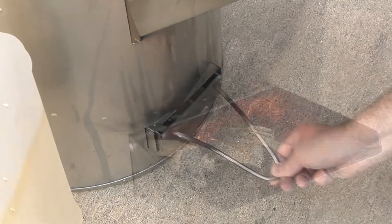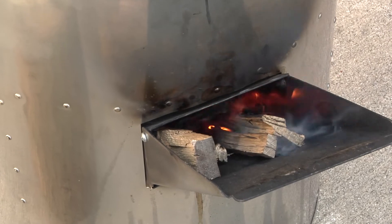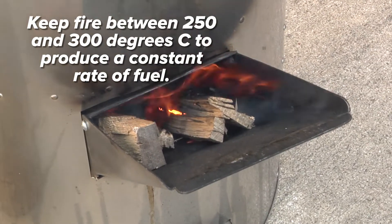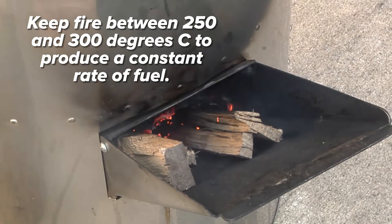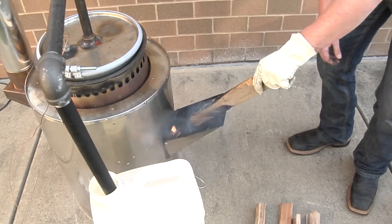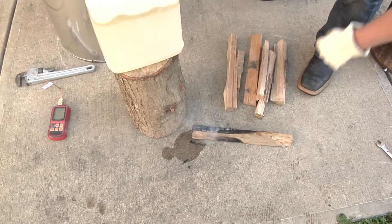To produce a constant rate of fuel, keep the fire at a temperature between 250 and 300 degrees Celsius. While heating, monitor the condensing bath to make sure you are getting a bubble rate of one bubble per second. Once the retort runs out of plastic, there will be no bubbling and the temperature will rise at a rapid pace.